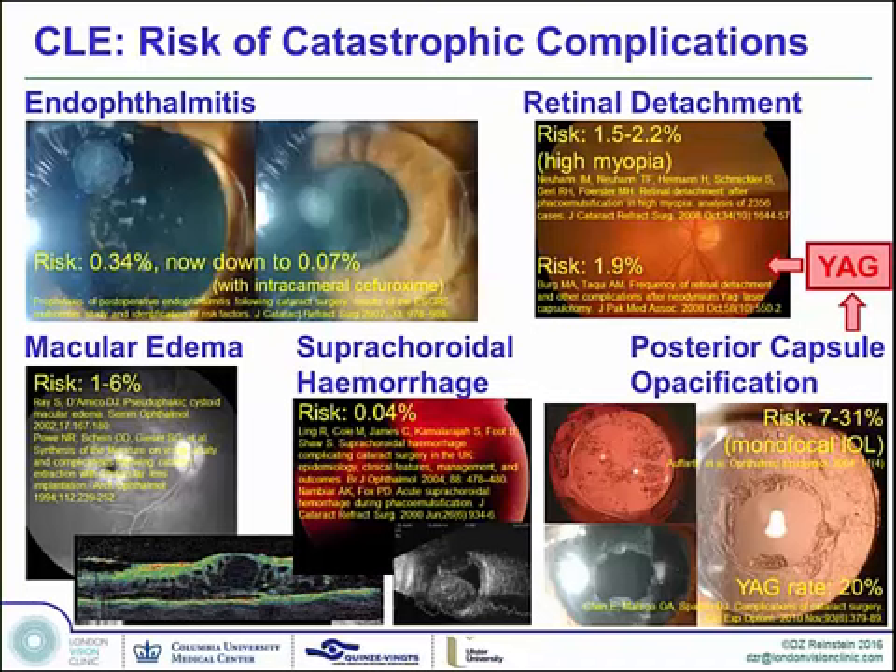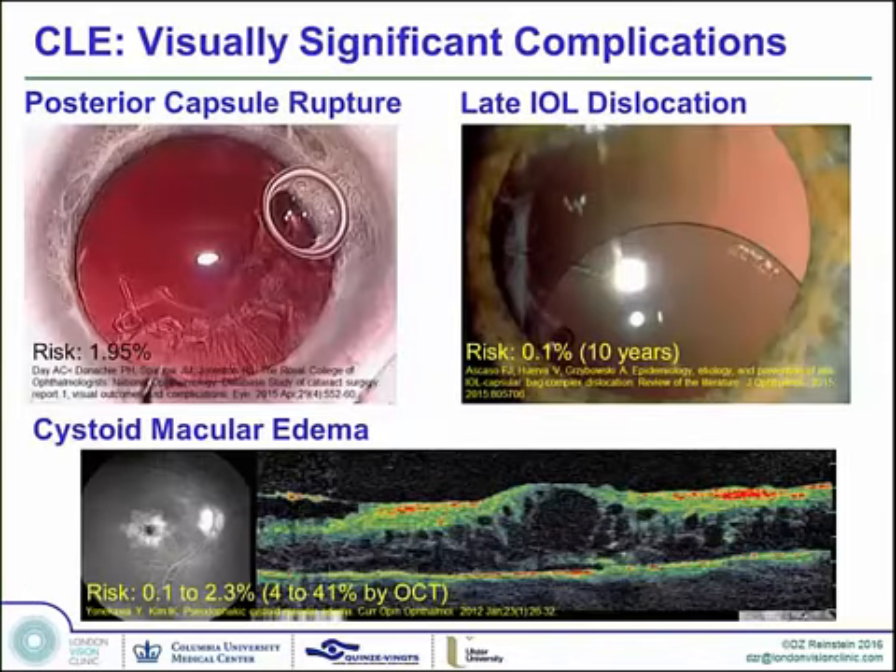I'm going to show this slide which summarizes the published statistical risks of intraocular complications associated with cataract surgery and therefore clear lens exchange. Although these are unusual, they can be catastrophic — some of them less unusual than others. Cystoid macular edema can occur in an absolutely technically flawlessly performed phacoemulsification with IOL insertion, and this can lead to many lines of loss of best spectacle-corrected vision, which can be permanent.